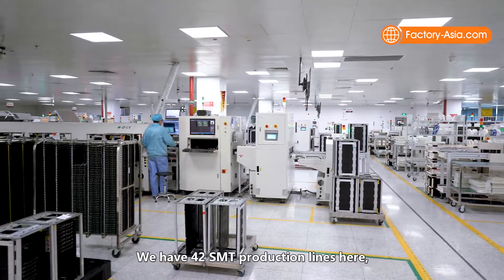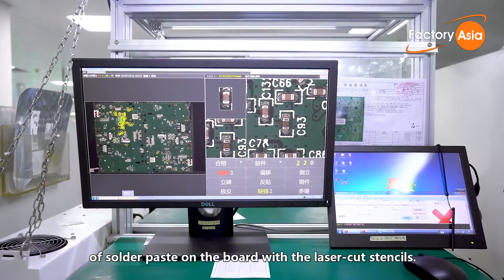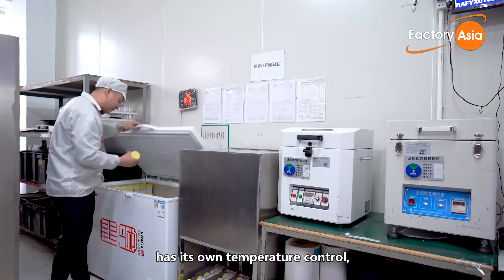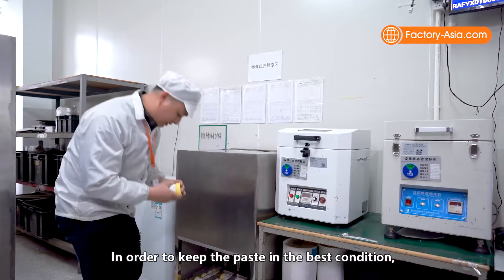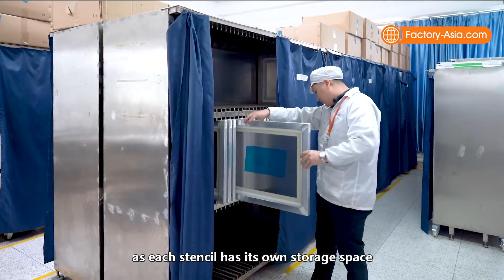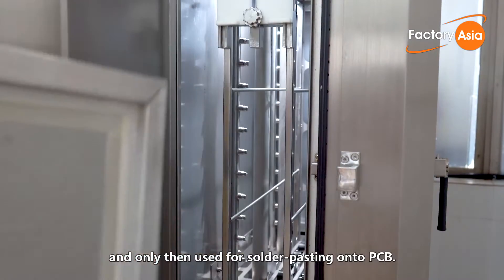We have 42 SMT production lines here with a total daily capacity of 150,000 PCBAs assembled. To guarantee high quality mounting, each PCB is precisely aligned during the first application of solder paste on the board with laser cut stencils. Every bottle of solder paste in this facility has its own temperature control and its application follows the principle of first in, first out. We use the automatic paste mixer to keep the paste in an even state. Each stencil has its own storage space in a specially designed storage room to keep it scratch-free, and before application, each stencil would be thoroughly cleaned and inspected.